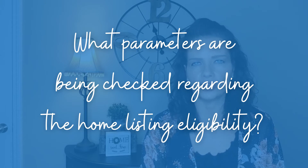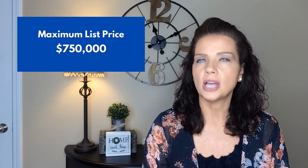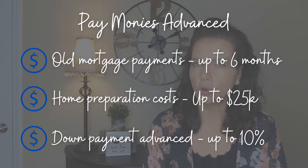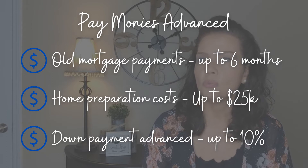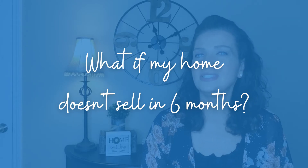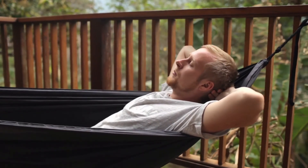Now let's go over a few common questions. What parameters are checked regarding home listing eligibility? The likelihood of the home to sell and the expected days on market are assessed. The maximum list price is $750,000 for all NOC HomeSwap markets. What do you pay when the listing sells? When your home sells, you simply pay NOC back for monies advanced during the home swap process — such as old mortgage payments covered for up to six months, any home preparation costs NOC advanced on your behalf, and the down payment advance provided on the purchase of your new home. What if my home doesn't sell in six months? Before you buy your new house, NOC will issue a backup offer on your old house that goes into effect after six months, so you can rest easy that you're covered no matter what. However, the goal of the program is to help ensure the home sells on the open market.